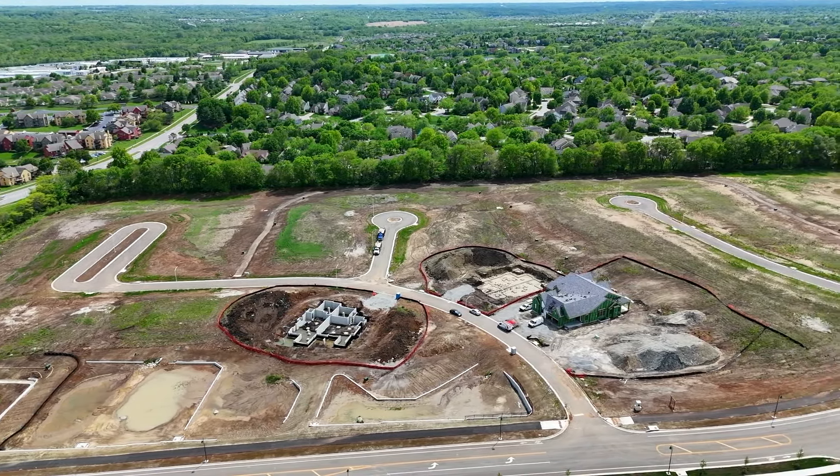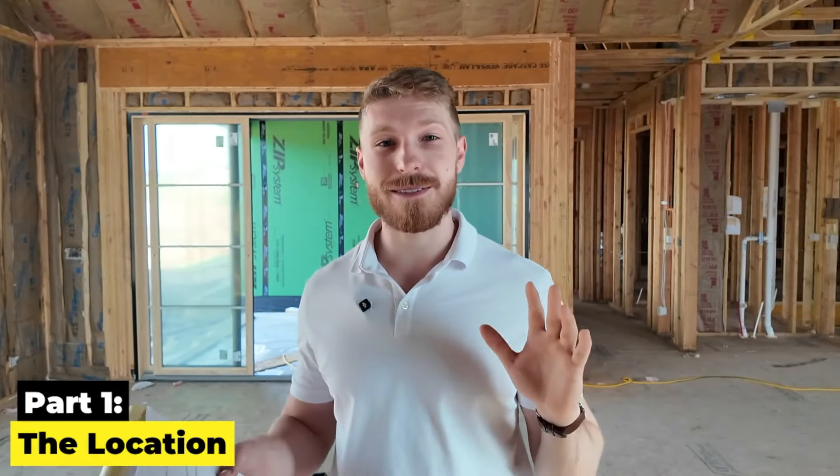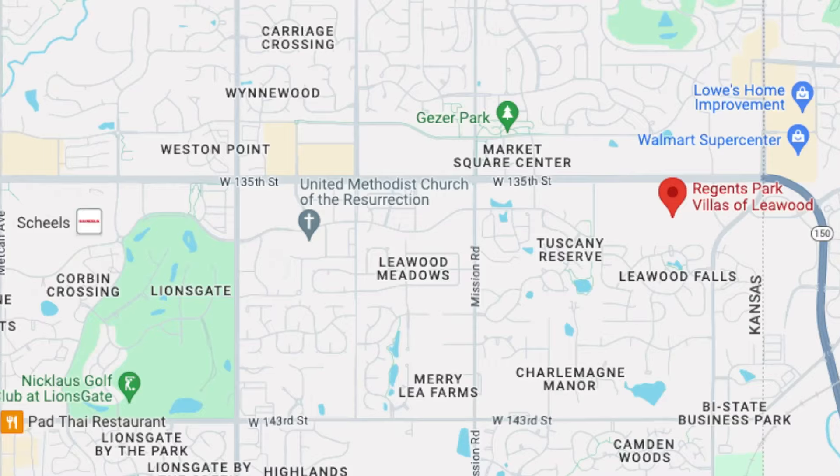In this video, we're going to break down the entire community layout, what the plans for this community are, the location, community, the floor plans, the pricing — everything that you need to know about buying or building a home right here in Regions Park.